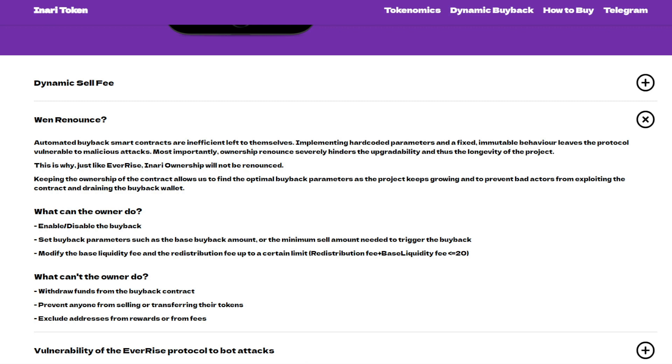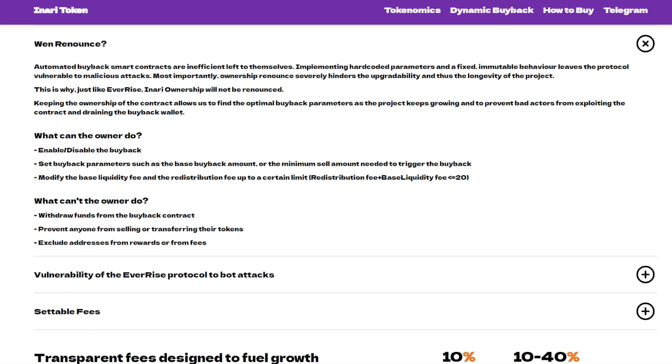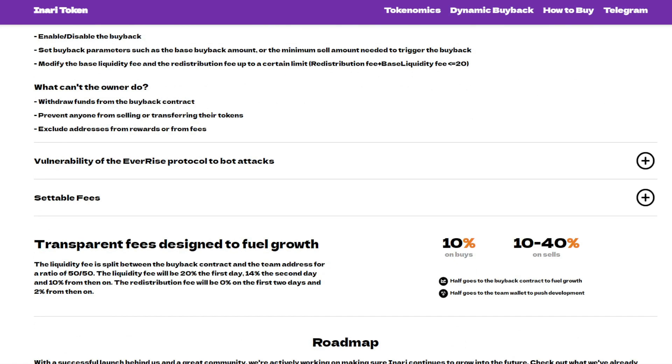The owner can enable and disable the buyback, set buyback parameters such as the base buyback amount or the minimum sell amount needed to trigger the buyback, and modify the base liquidity fee and redistribution fee up to a certain limit. What the owner cannot do: withdraw funds from the buyback contract, prevent anyone from selling or transferring their tokens, or exclude addresses from rewards or fees.